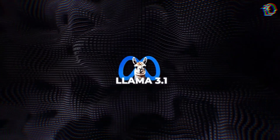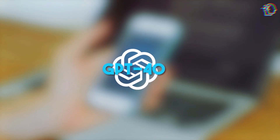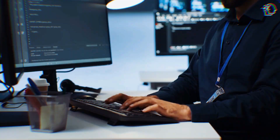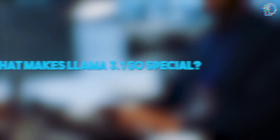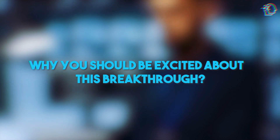Llama 3.1 outperforms some of the biggest names in AI, including OpenAI's GPT-4o, and is set to revolutionize how we interact with technology. Stick around as we dive deep into what makes Llama 3.1 so special and why you should be excited about this breakthrough.